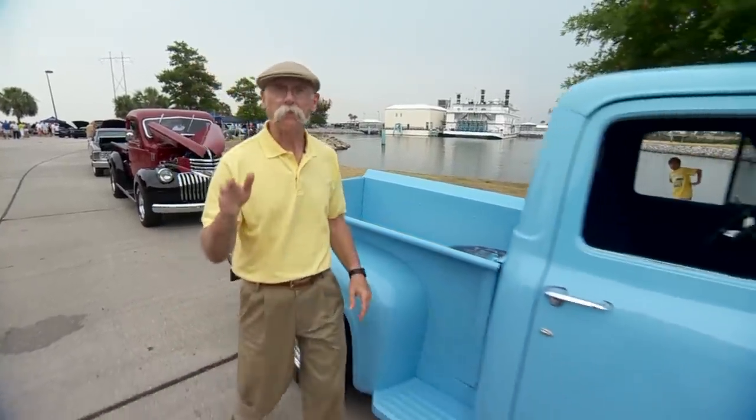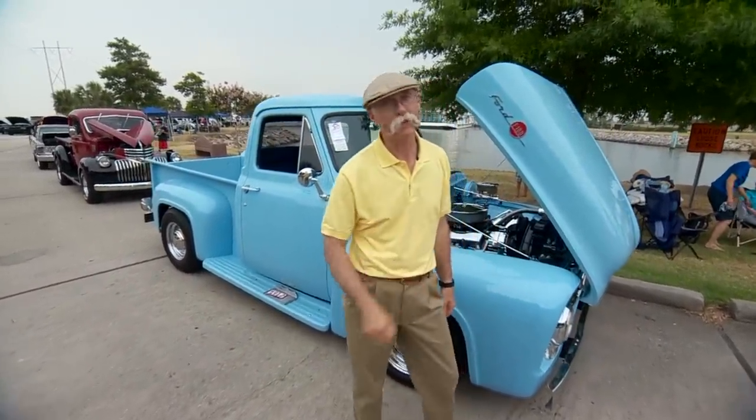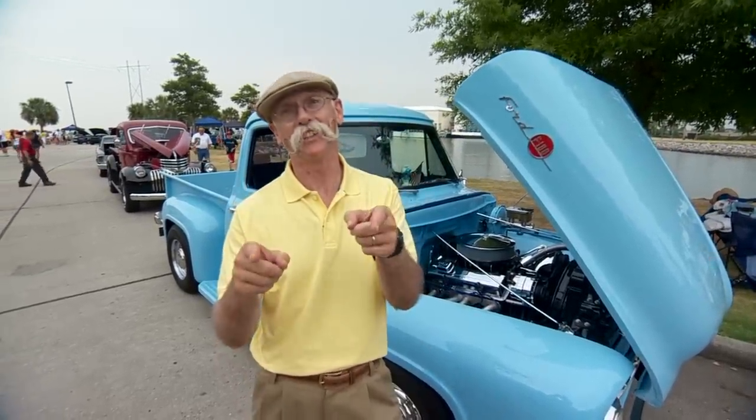We had a lot of fun here at Back to the Beach down in Kenner, Louisiana. There are some great cars at this event and believe me, these folks know how to party — or as they say down here, 'pahty.' You gotta check this one out.